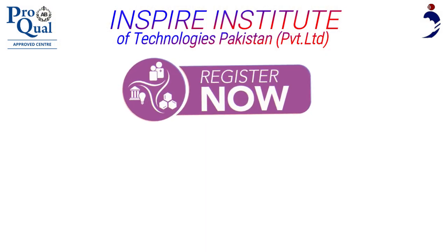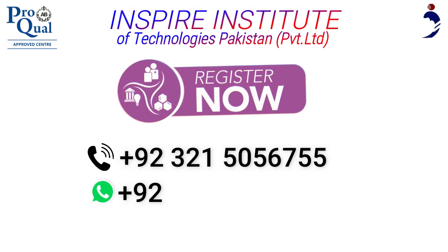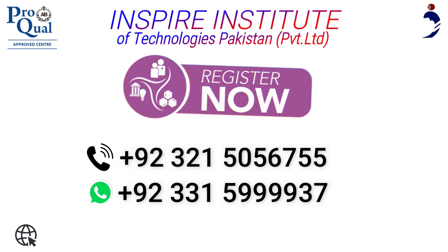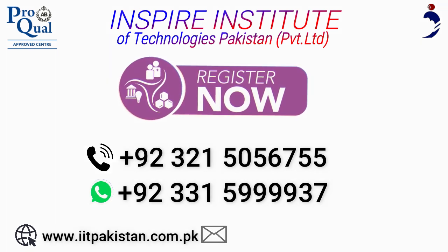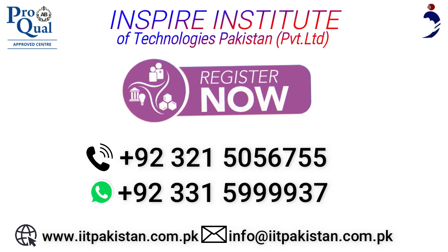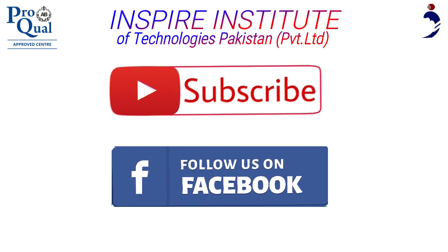Admission open. For registration, call us on 92-321-505-6755, or WhatsApp us on 92-331-599-9937. Visit our website at www.iitpakistan.com.pk, or mail us at info@iitpakistan.com.pk. Make sure to subscribe to us on YouTube and follow our Facebook page for more details about other qualifications.